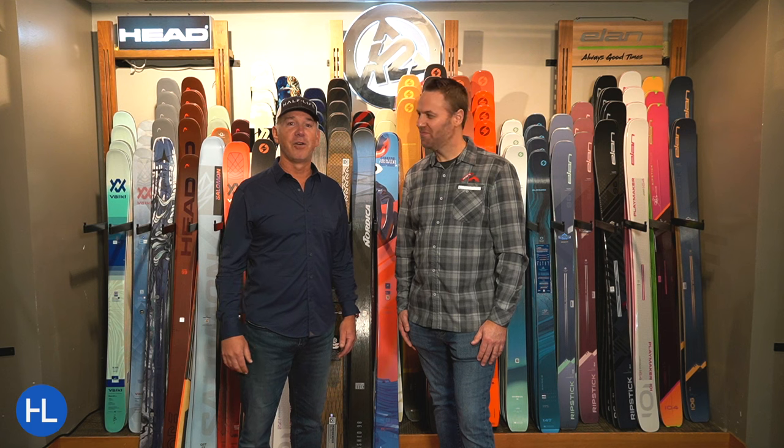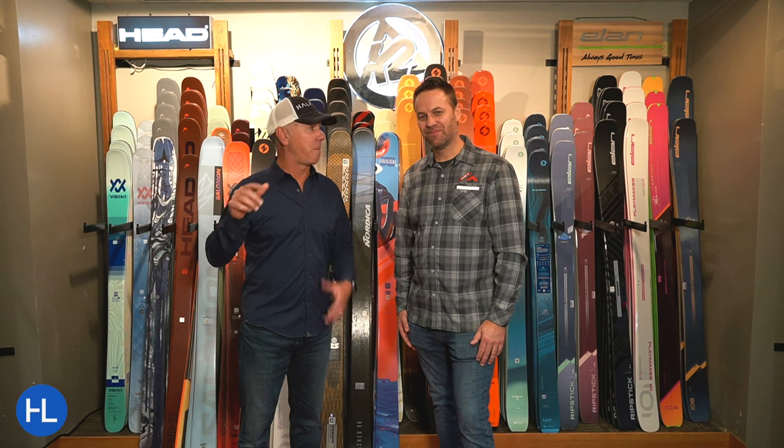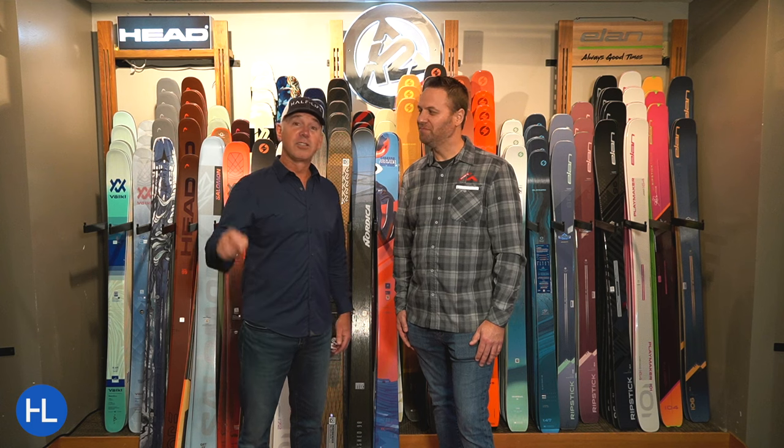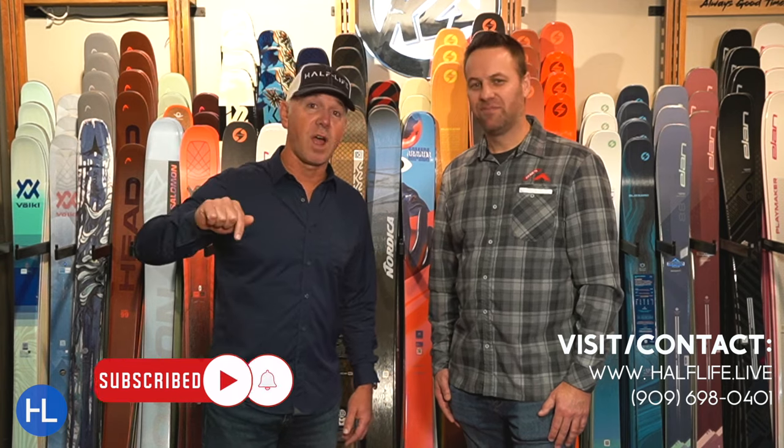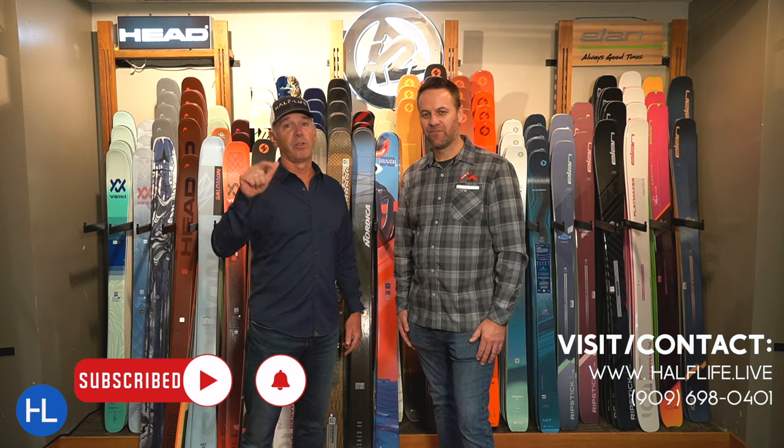Thanks so much for checking out this video — check out our other ones, including our powder ski video and our boots video. There's some new stuff in boots too. Check out the other videos that will follow right after this one. Please remember to subscribe, and we can't wait to help you learn a little bit more about other sports that you love to do. Talk to you soon.